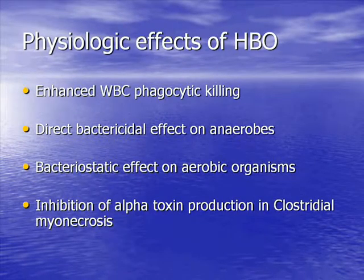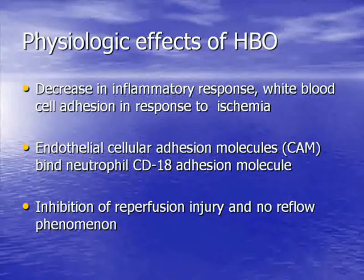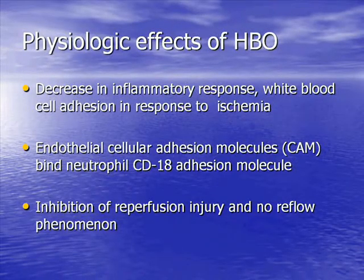There are a variety of other effects. One could spend two hours discussing each of these, but briefly: there is enhanced phagocytic killing by white cells, a direct bactericidal and bacteriostatic effect on certain bacteria, inhibition of alpha-toxin production in gas gangrene, a decrease in inflammatory response with decreased white cell adhesion and decreased endothelial adhesion — and all of this results in an inhibition of the reperfusion injury and the no-reflow effect one sees after ischemia of tissues.